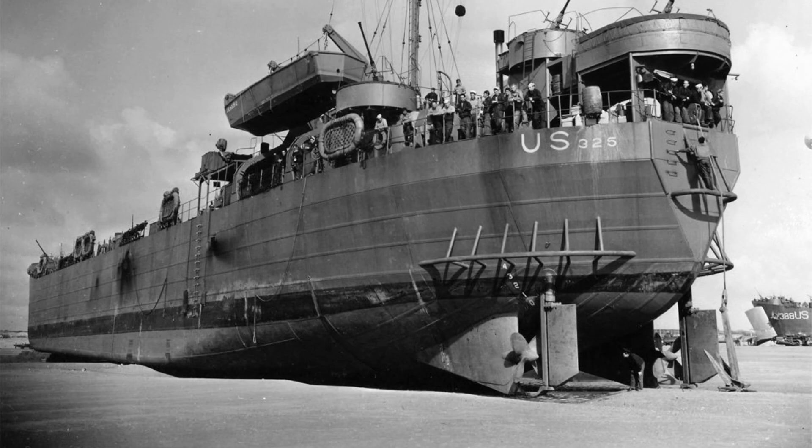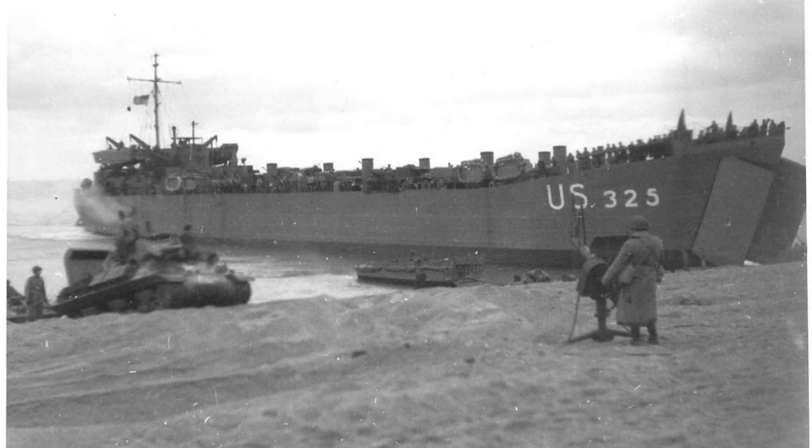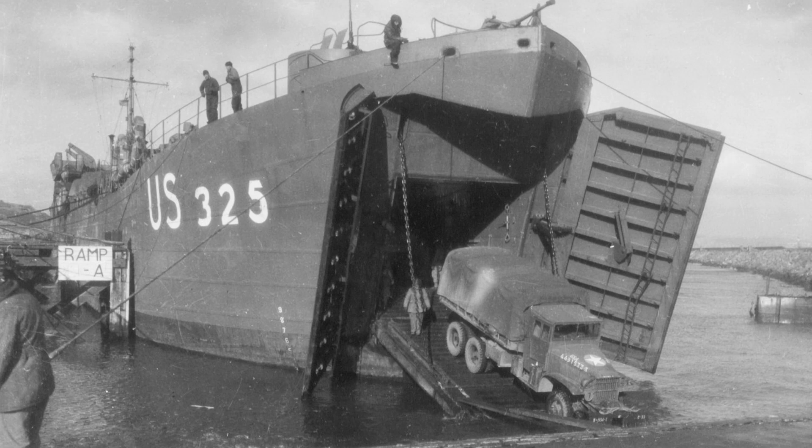LST-325, the ship that eventually found its way to Evansville, was just one of 1,051 similar ships made for the Navy during World War II. She was built in the Navy shipyard in Philadelphia and launched on October 27, 1942. She was commissioned for naval service on February 1, 1943. Following her shakedown cruise, LST-325 sailed to Oran, Algeria in March 1943. For three months, the crew practiced loading and beaching operations in preparation for the upcoming invasion of Sicily.